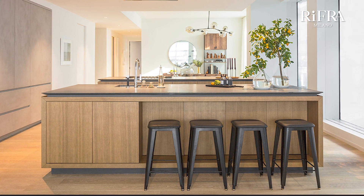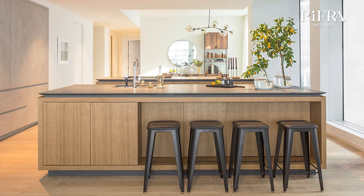The materials used for this realization are precious and refined: natural brushed oak on the two islands, matte gray lacquered grooves and plinths, columns in hand-spatulated gray cement, and tops in basaltina stone.